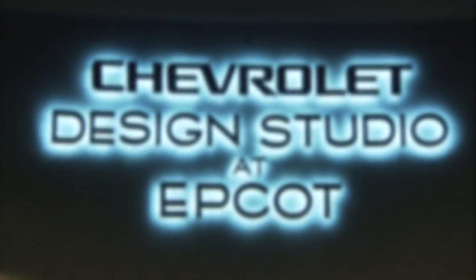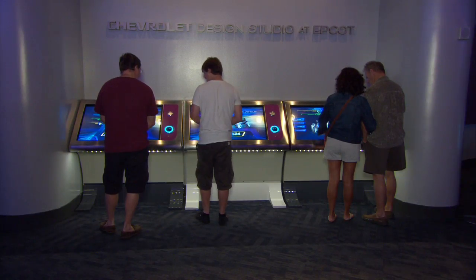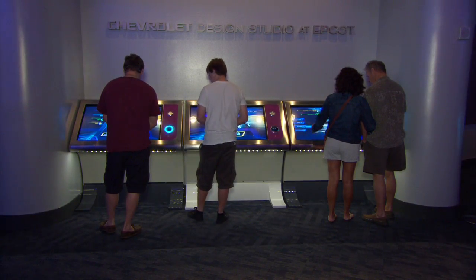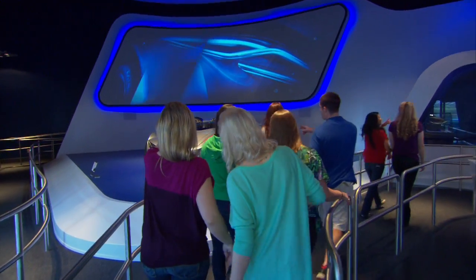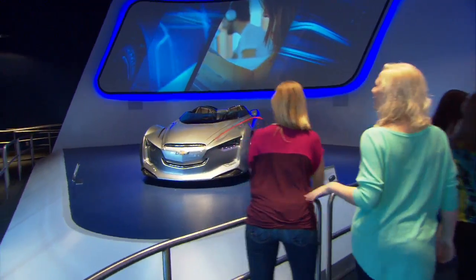The original Test Track was really about vehicle safety. This time, you get to actually design a car that you're going to test in the attraction and see how it performs. So obviously a lot of car enthusiasts are going to enjoy this experience, but really we've set up the design software so that everyone will have an opportunity to enjoy the design experience.